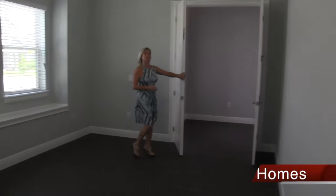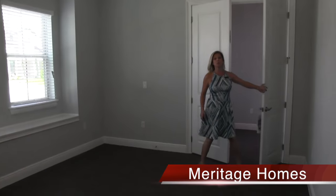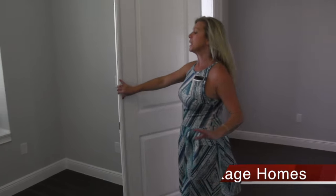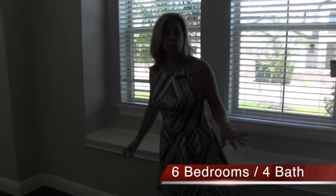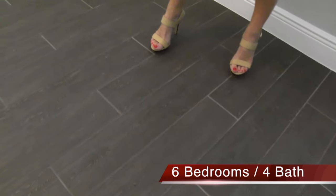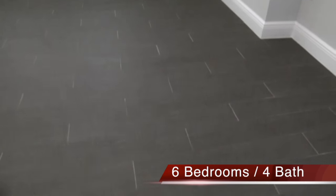It has these double doors here so it gives you privacy - the privacy you need in an office if you work from home or have clients. Look at the space in this office. Not only the space, but the flooring. This wood plank flooring has been extended throughout the first floor, and it is gorgeous. It makes such a statement as soon as you come in.